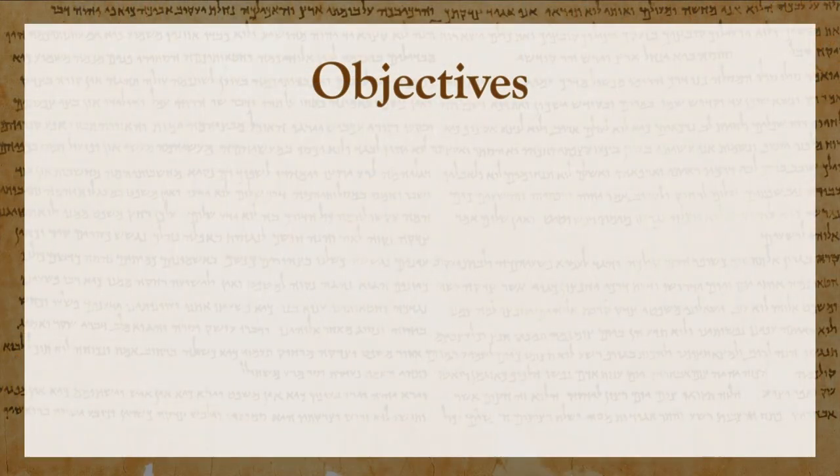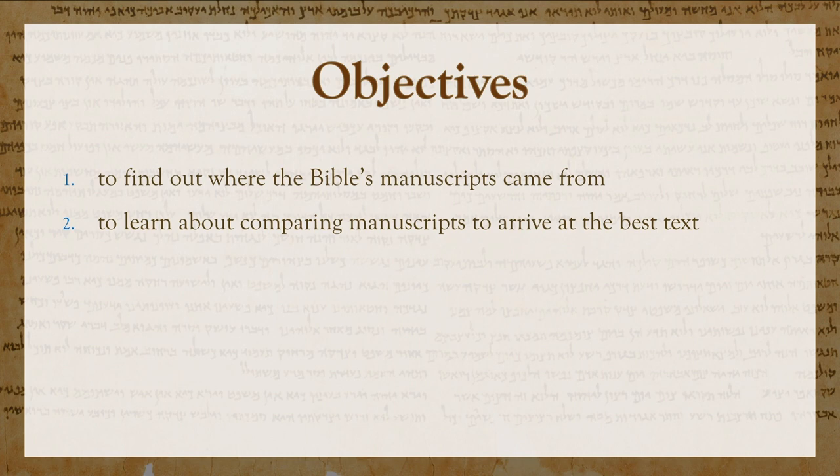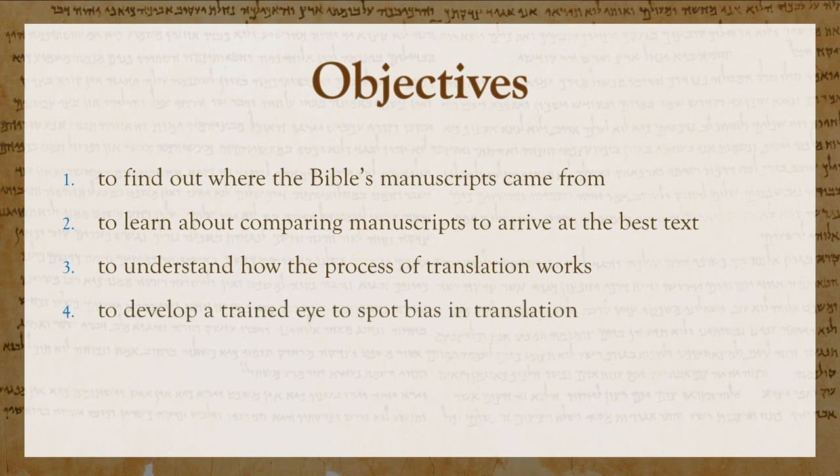So here are my four main objectives for this class. First, to find out where the Bible's manuscripts came from. Second, to learn about comparing manuscripts to arrive at the best texts. Third, to understand how the process of translation works. And fourth, to develop a trained eye to spot bias in translation. The first two of these focus on manuscripts and the second two focus on translation.